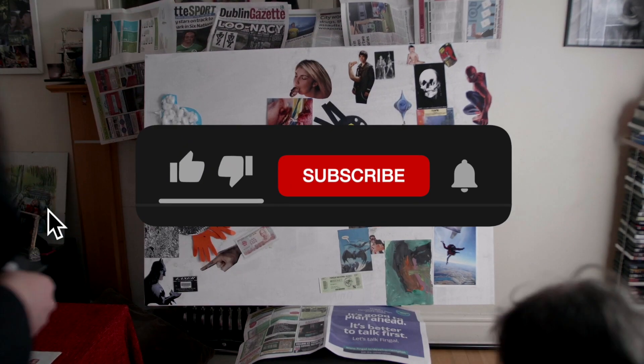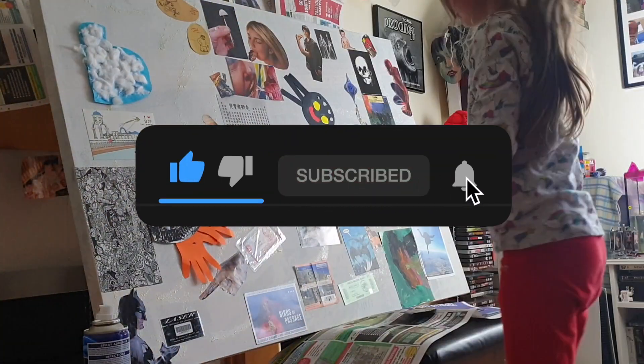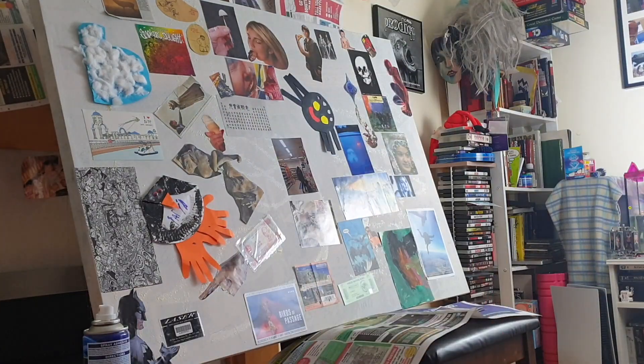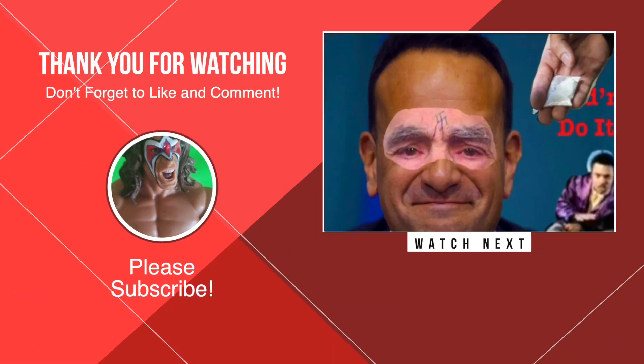As always, please like and subscribe and we'll stay in touch. More new videos and more content landing next week. We'll see you next week.